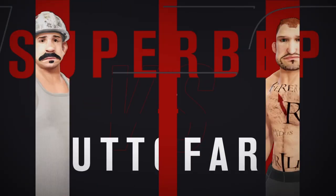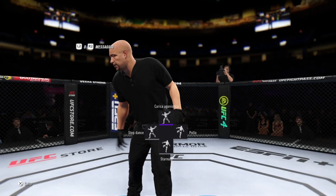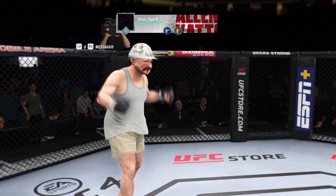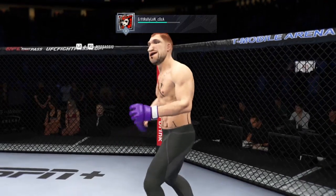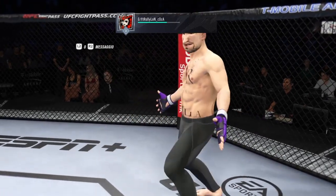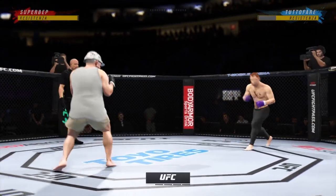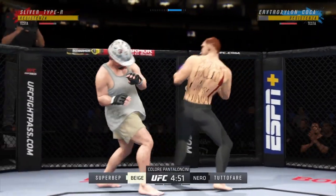Coming up next, a UFC welterweight division match-up. All right, so here we go with round one. Seems to be a situation in which he wants to do everything in his power to keep this fight on the feet. He appears to have a lot of advantages at distance. We'll see if he can get it done tonight.